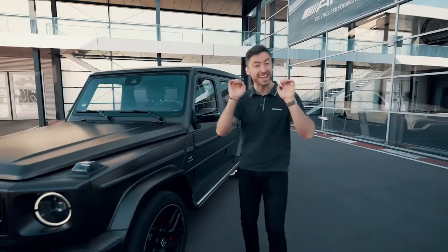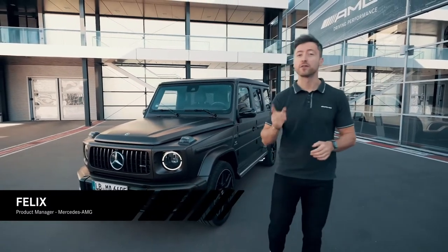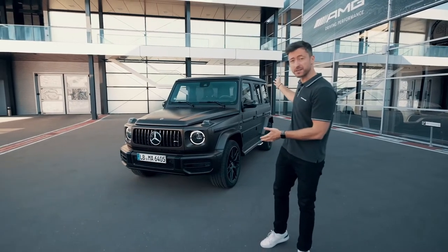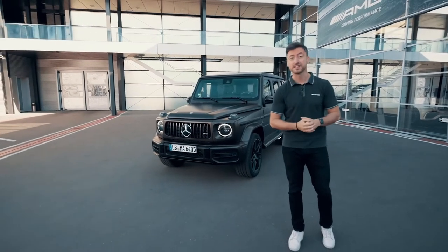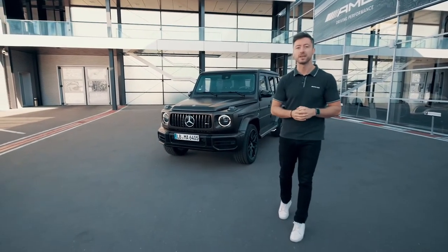Hello and welcome everyone to the 10th episode of Inside AMG, where we have arrived at the letter J — and for us, J is going to stand for Journey. What's the perfect car for epic journeys? This car right behind me — the Mercedes-AMG G63 — and that's going to be the star of today's video. However, before we hit the road, we're going to have another star in today's video that you're already familiar with, and that's also the reason why parts of this video are going to be in German.